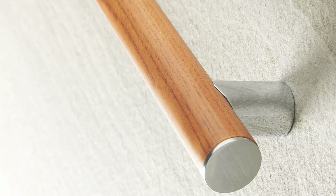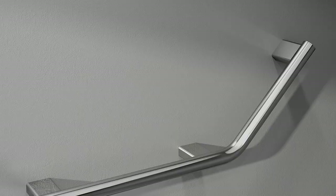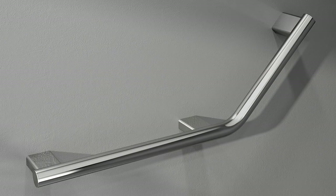One common oversight is not putting blocking behind the walls for the future use of security bars. A lot of times people doing a remodel are in their 30s, 40s, or even 50s and don't need security bars yet. But as they get older they're going to want them, and if you don't have that blocking behind the wall, you're limited to where you can put security bars.